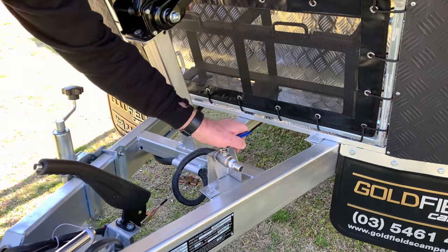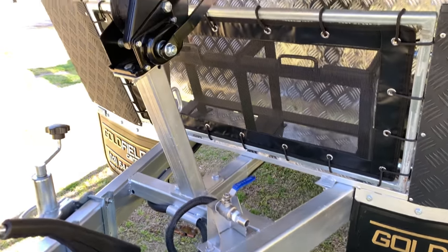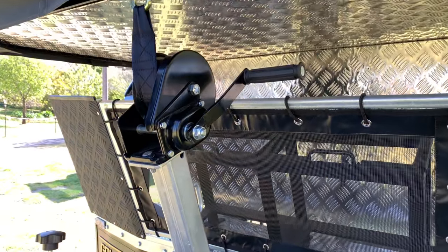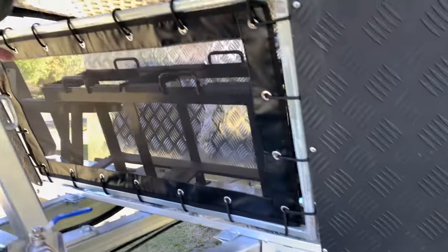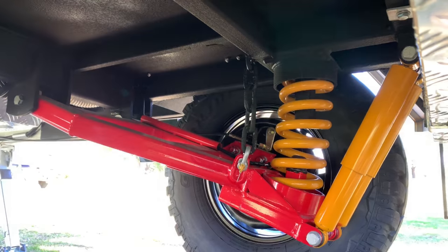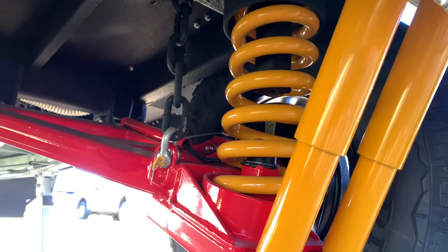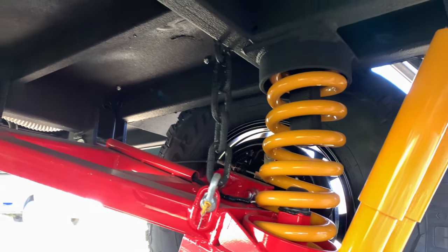The front tap gives you access to your 40 litre water tank. There is a winch to help pull the camper over, as well as a full stone guard with Australian made mud flaps. The suspension system features dual shockers, a spring, safety chain, and a trailing arm.